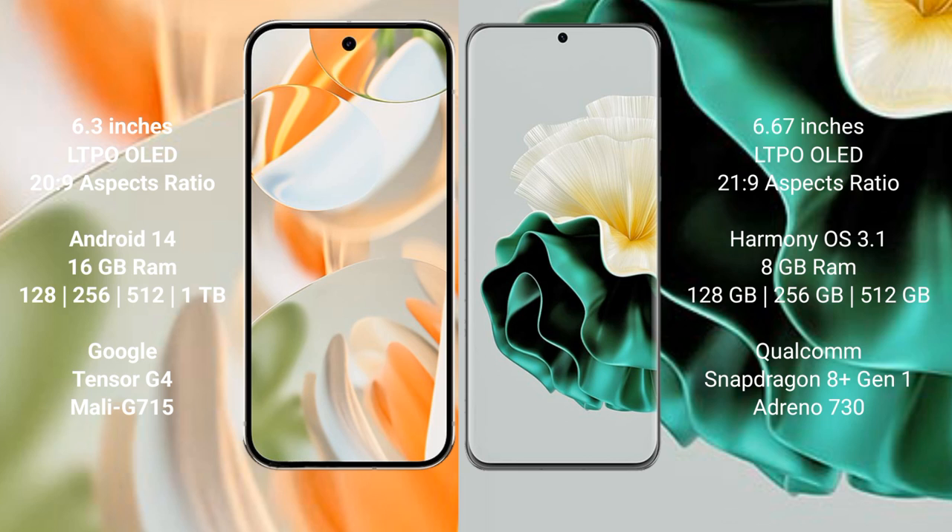Google Pixel 9 Pro runs on the Android 14 operating system. Huawei P60 runs on the HarmonyOS operating system.